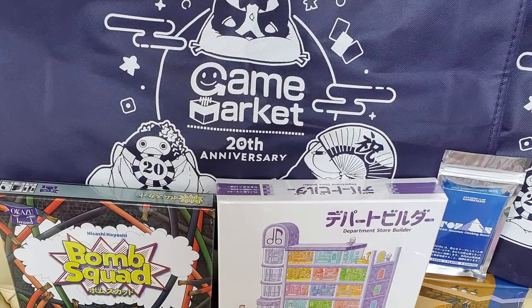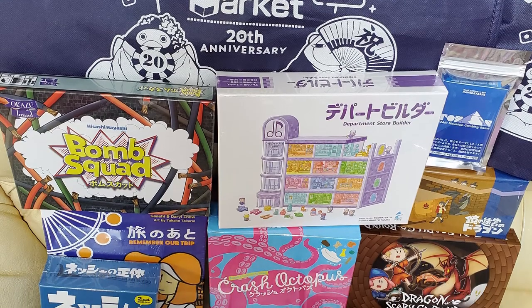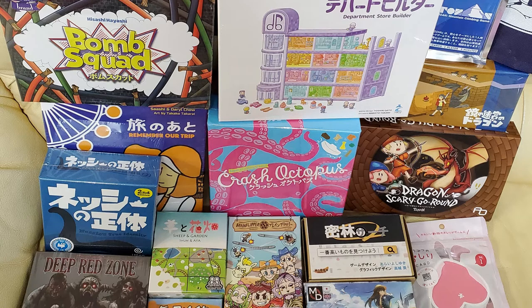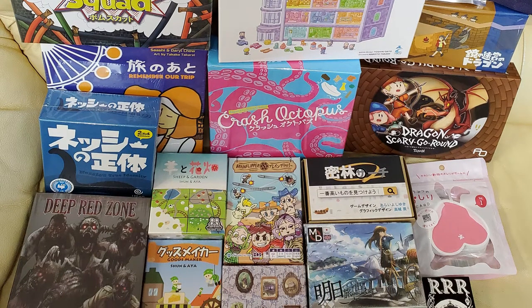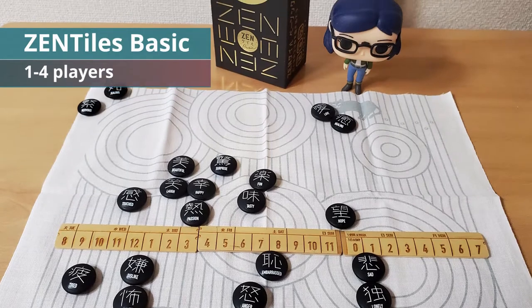For board gaming we have been having a pretty good season, with many games being released at the Tokyo Game Market. I wanted to talk about some interesting games coming from Japan early 2021. Upcoming games on Kickstarter in 2021: Zentiles Basic by Chugga Chugga Games.